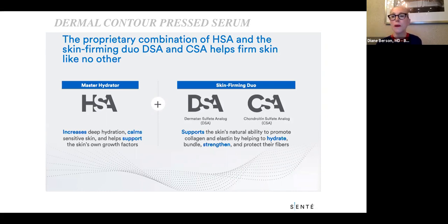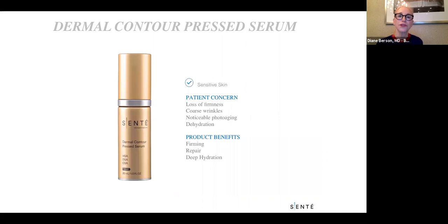I tend to use the Dermal Contour Pressed Serum more in the morning because it's a light serum that's very tightening and makes the skin look tight during the day while it's working. I tend to use the Dermal Repair Cream more as a moisturizing product at night for those with sensitive skin who want anti-aging benefits. Patients definitely notice that their skin feels better hydrated and more firm.